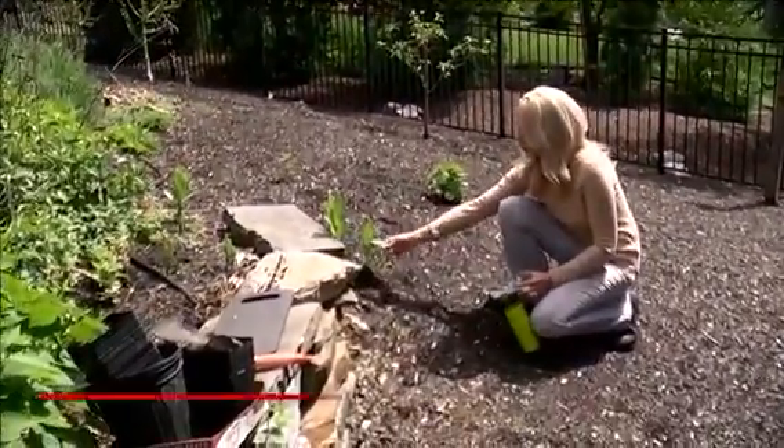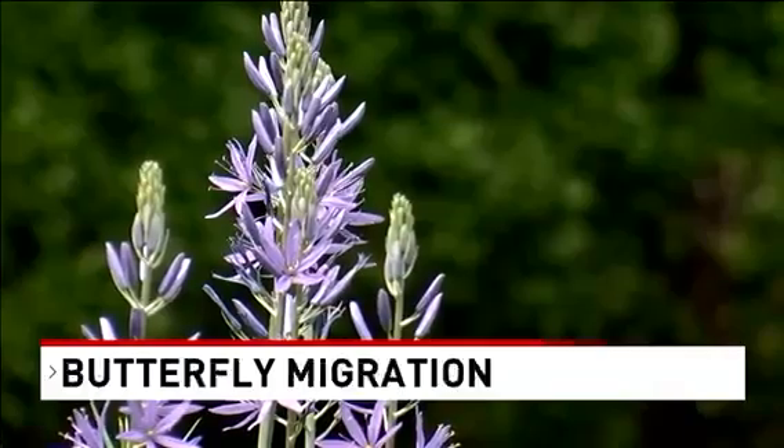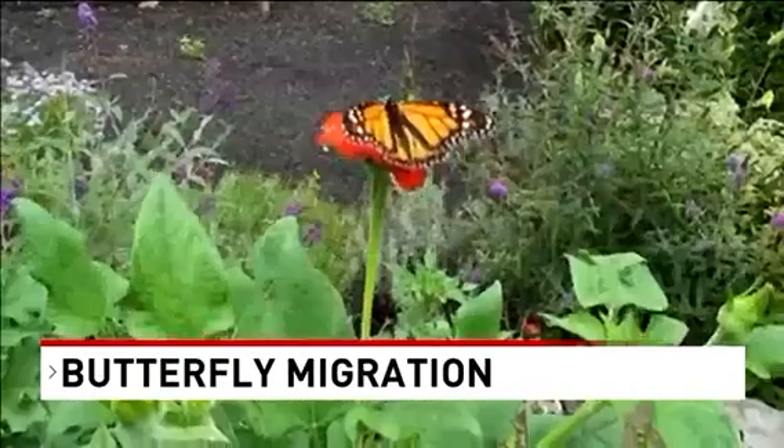This is common milkweed here. Heather Andrews is a local gardening expert who is a huge advocate of using native plants to attract important pollinators like butterflies.